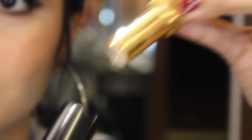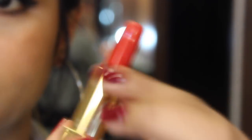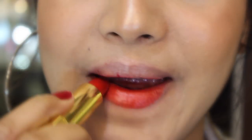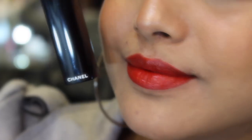Moving on to this gorgeous Chanel lipstick — this is called Coromandel, number 98. It's super creamy. It looks really orangey but it's actually a red lipstick; I think the camera isn't picking up the right color. So yeah, that's the Chanel.